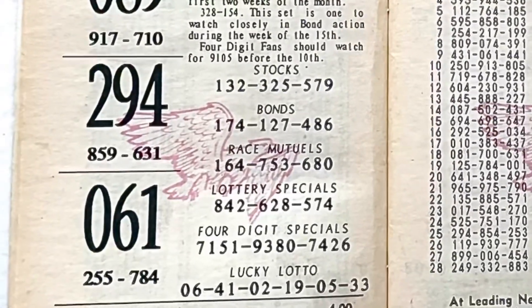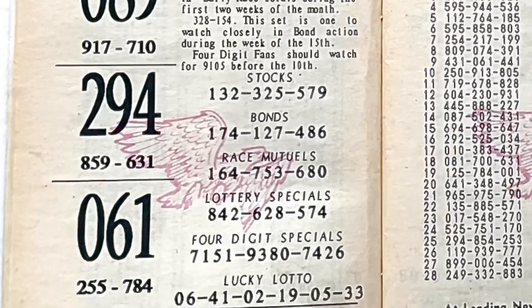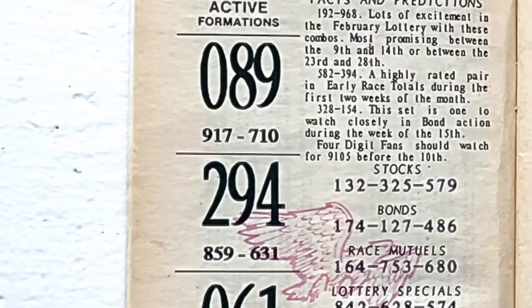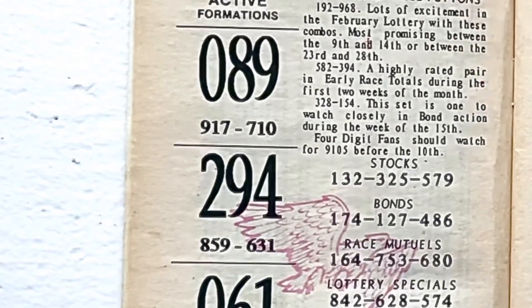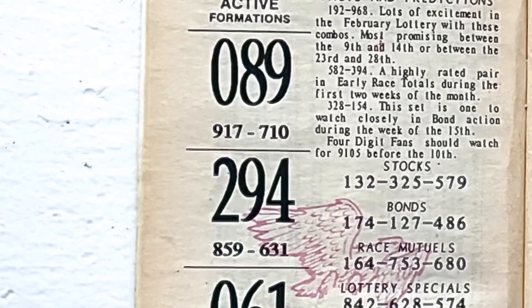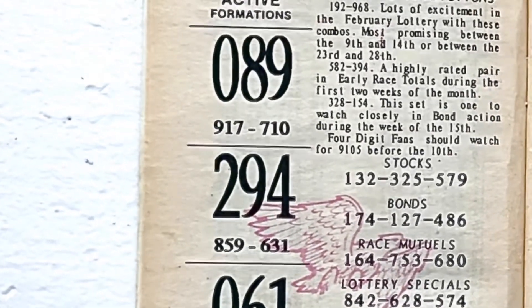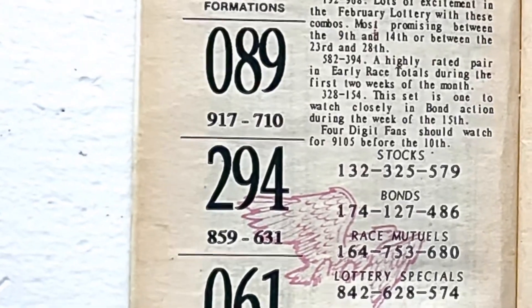Also listed are the four-digit specials: 7151, 9380, and 7426. Again guys, if you didn't see my first video about the Red Devil Vintage book, I will link that at the end of this one. I hope this video was helpful to you. If so, don't forget to like, subscribe, and share. As always, good luck, and thank you for watching.